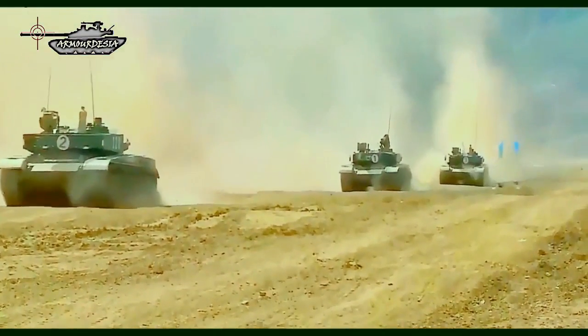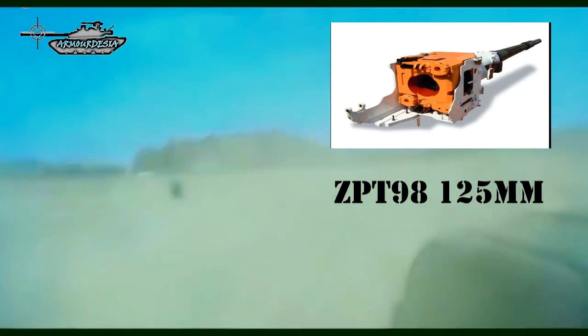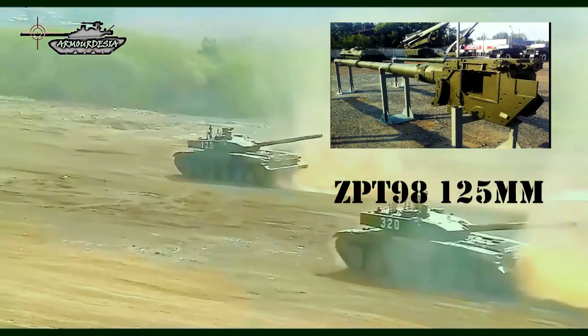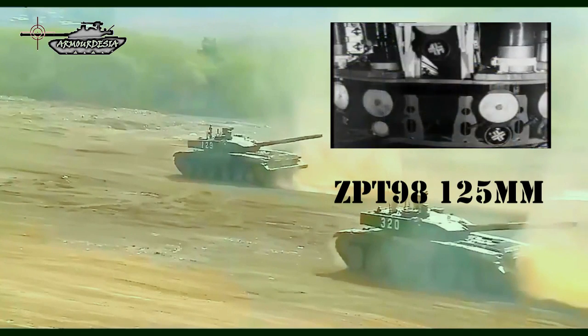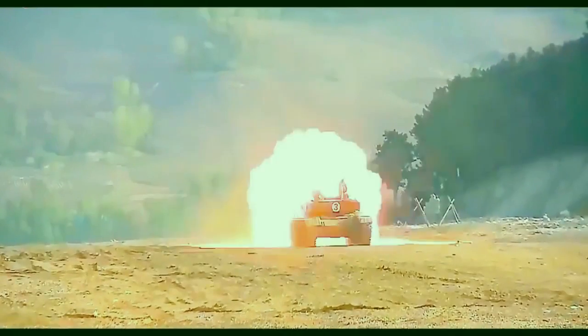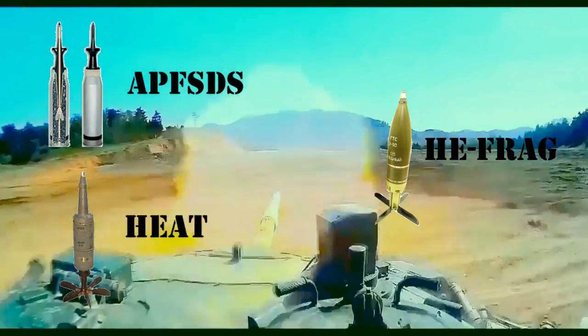The Type 99 tank is armed with a fully stabilized ZPT-98 125mm smoothbore gun, fitted with a carousel-type autoloader. Both the main gun and the autoloader were copied from Russian designs. This MBT has a rate of fire of 8 rounds per minute using the autoloader, and 1 to 2 rounds per minute when loaded manually. It fires APFSDS, HEAT, and HE fragmentation rounds.